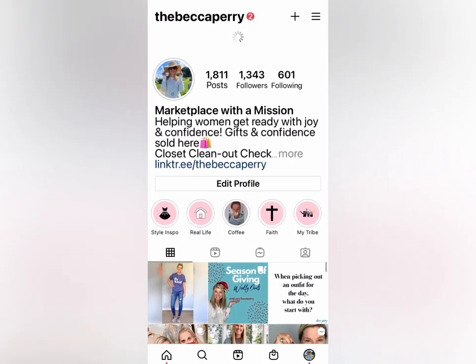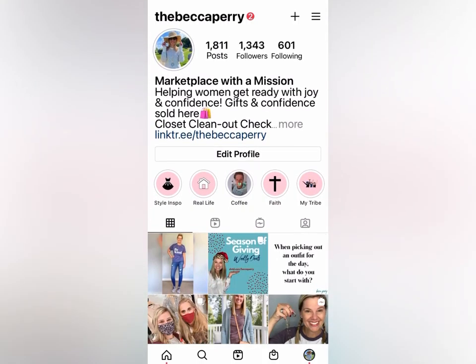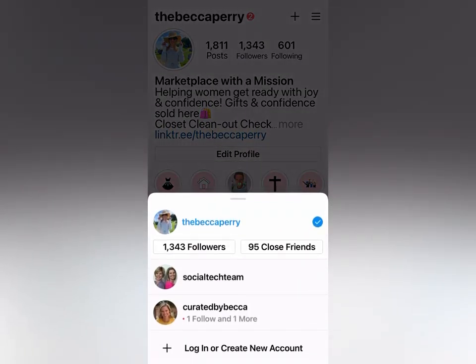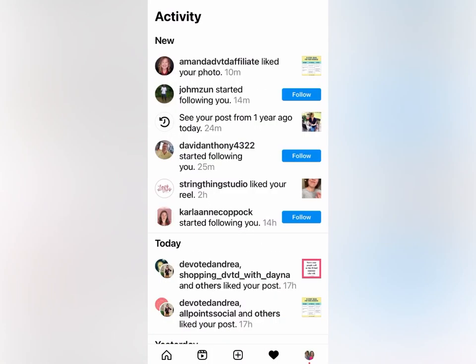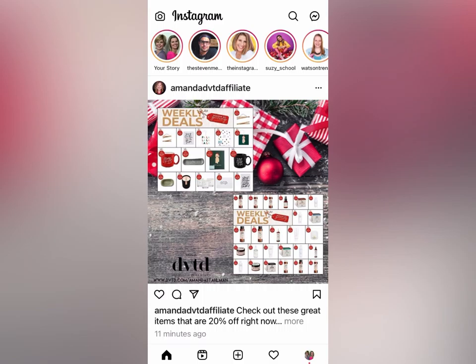This account is a public account whereas the Social Tech Team is a creator account, so they do look a little bit different. We don't have that shop feature down there — our notifications are down there. So you might just have to tap around to find things. If you've got the update, let us know!